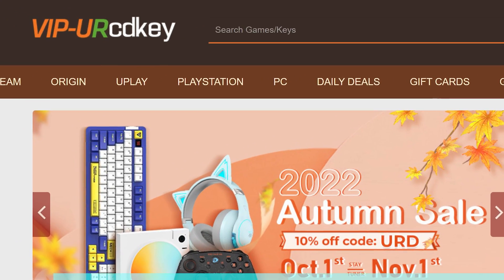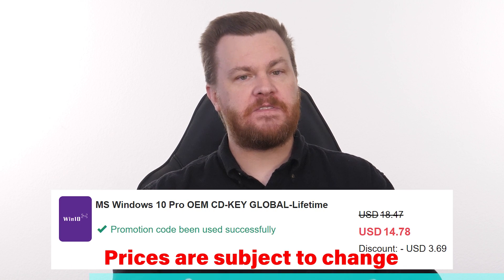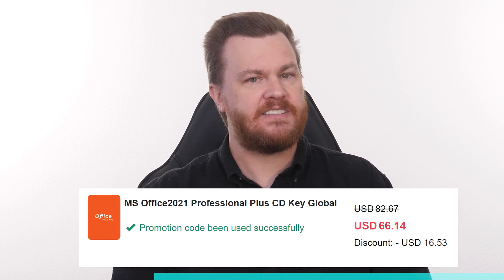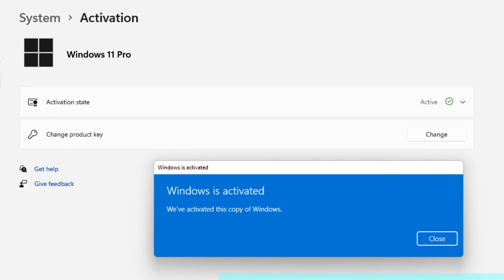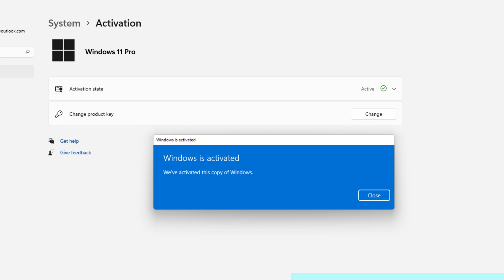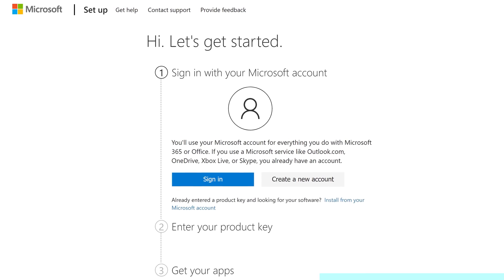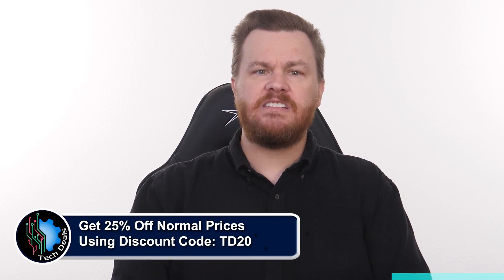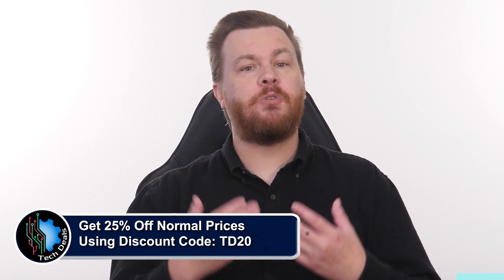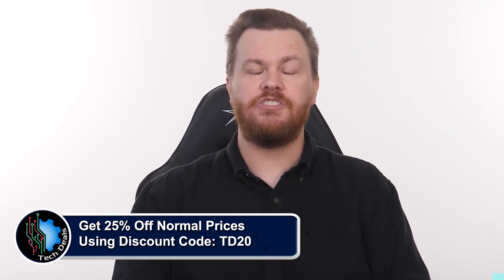Looking for a Windows 10 or 11 product key but don't want to spend $100 to $200 for it? Our sponsor, URCD Keys, provides discounted Windows keys at amazing prices: $15 for Windows 10 Professional, $21 for Windows 11 Professional, and just $60 for Microsoft Office 2021 Professional Plus. These product keys are the real deal — they activate directly with Microsoft Online, linked to your Microsoft account, and they work forever. For Windows, go to Settings, Update and Security, Activation, click Change Product Key, paste the key from URCD Keys, and in seconds you're activated. For Office, go to setup.office.com, sign in, paste the key, and download Office 2021 Pro Plus directly from Microsoft. Use discount code TD20 to save 25% off the already deeply discounted prices. We've been using URCD Keys for almost five years without any issues.